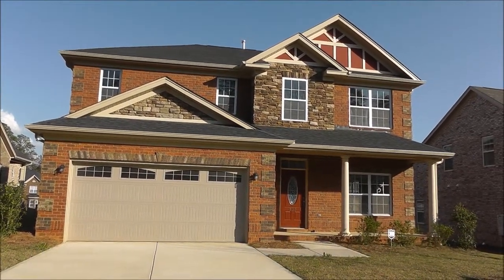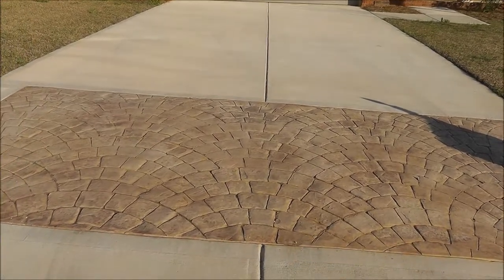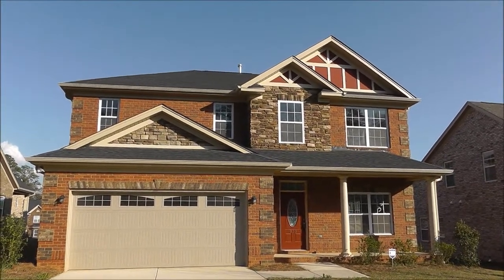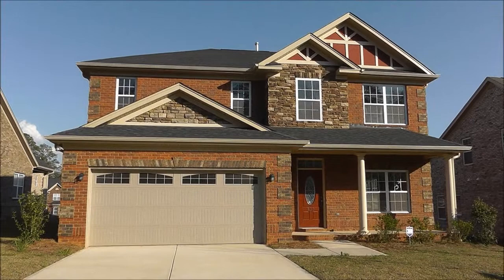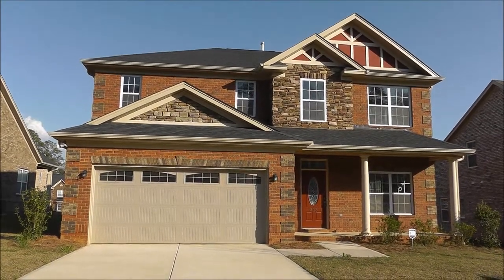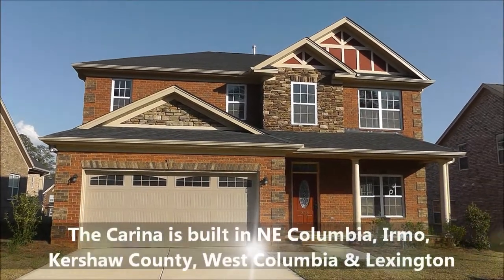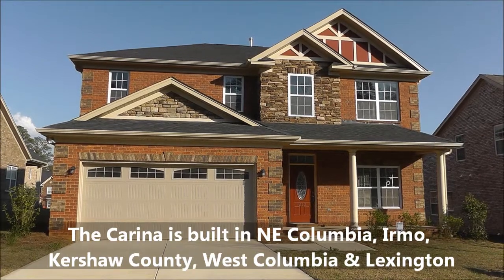Before we take a look inside, I want to point out something very unique for this builder — this concrete stamp on the driveway pad, very interesting and unique for them. You'll also notice architectural shingles with a sort of side-by-side flat look, almost like a wood chalet look. We're actually in the Woodmill all-brick neighborhood in Lexington, South Carolina, but they build this home from Sumter to the Irmo area, the Lexington area, northeast Columbia, Blythewood — pretty much everywhere you want to be.